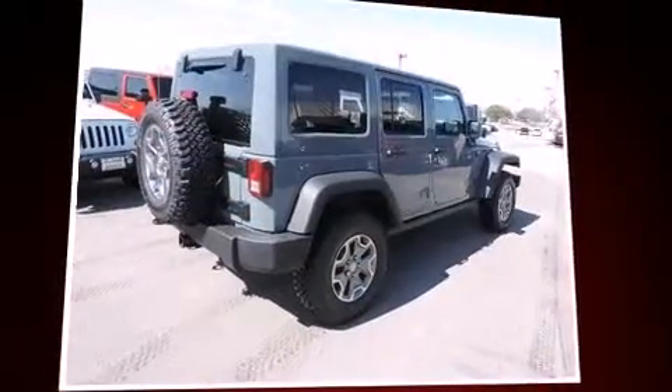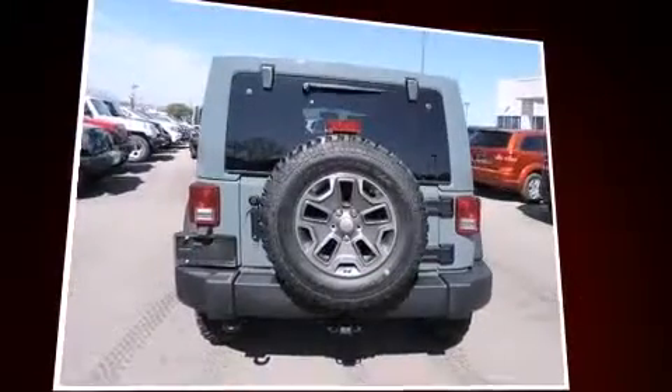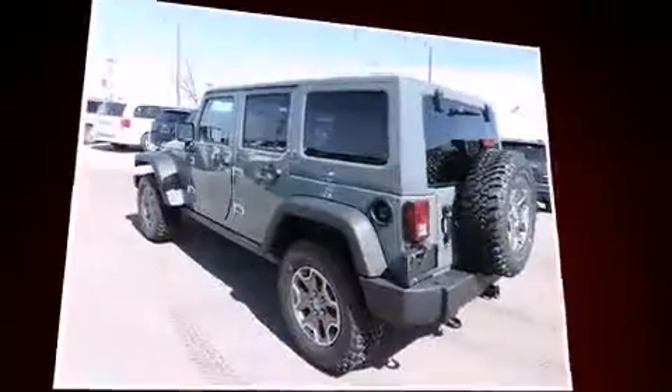Discerning drivers will appreciate the 2014 Jeep Wrangler Unlimited. It features four-wheel drive capabilities, a durable automatic transmission, and a refined six-cylinder engine.